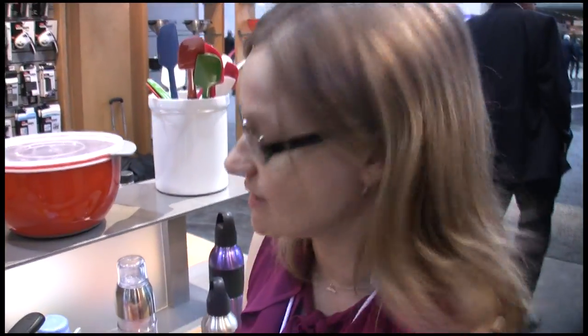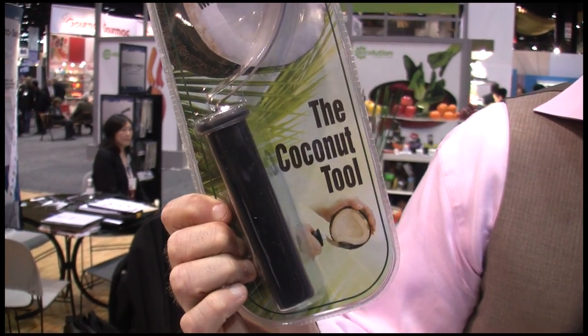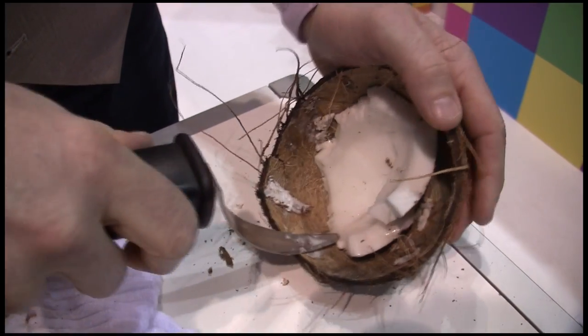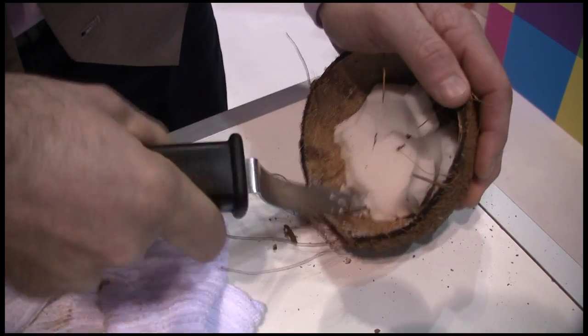This is the Coconut Tool — a tool invented to extract the meat out of an old or brown coconut. You just walk the coconut tool around the meat, twist it a little bit, and you can see it just all pops right up. Real simple.